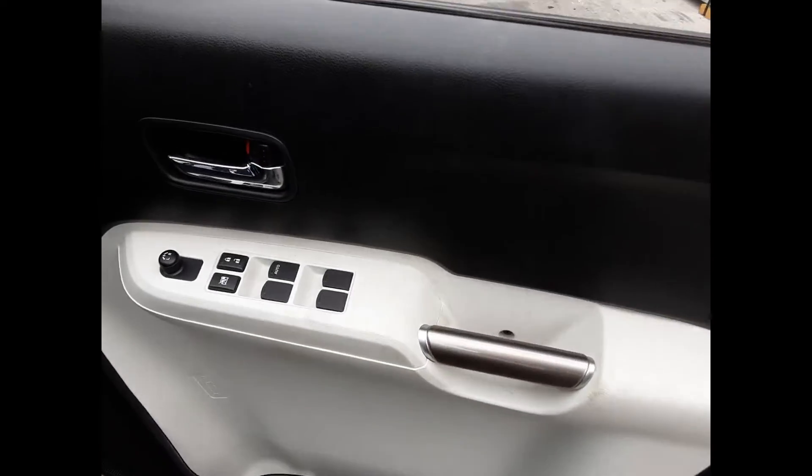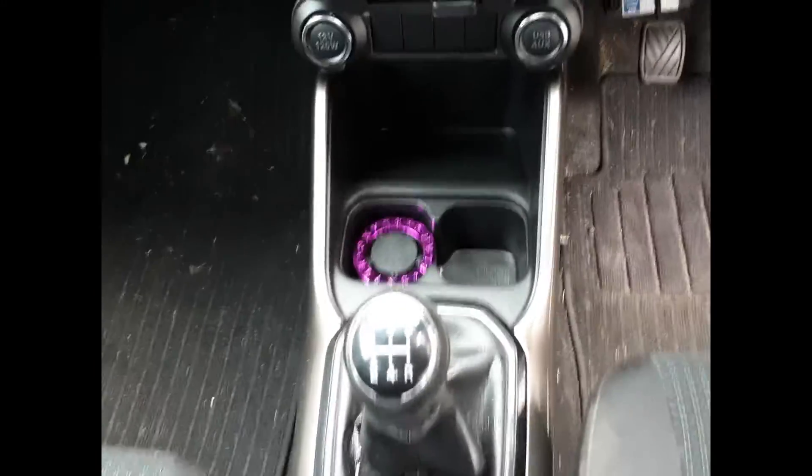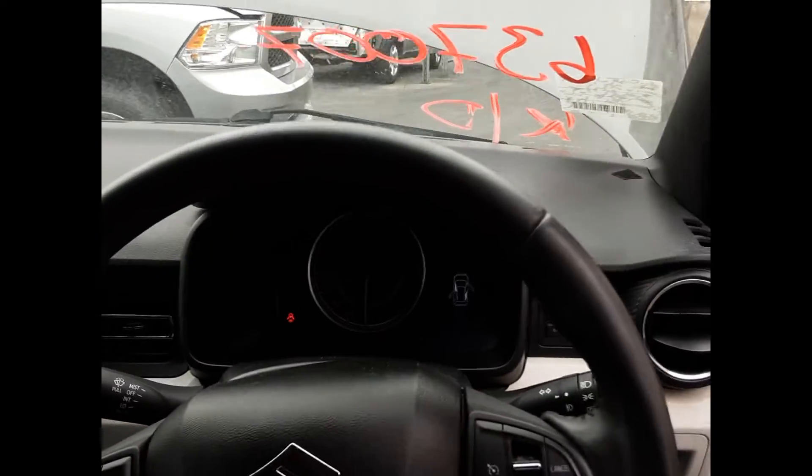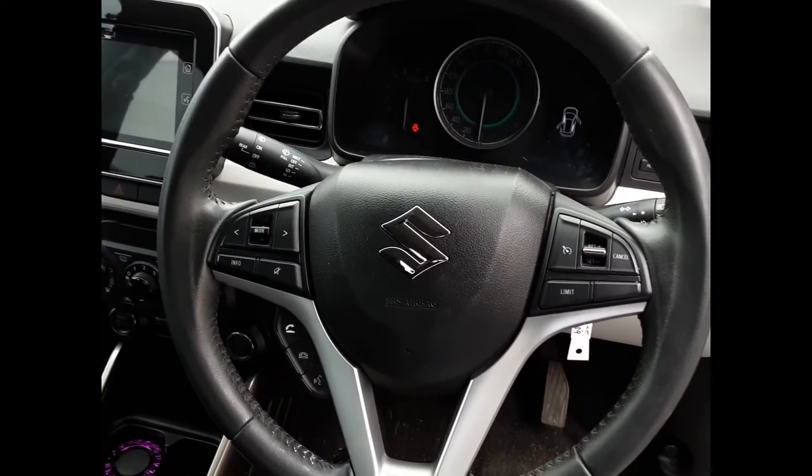We have the driver's side door trim, power window master switch. This vehicle is fitted with black cloth interior, manual type centre console, 5-speed manual gear shifter, heater controls, sat nav display screen, interior mirror, courtesy lamp, left hand sun visor, right hand sun visor, instrument cluster, and a tidy 3-spoke leather steering wheel with cruise, audio, and phone buttons.